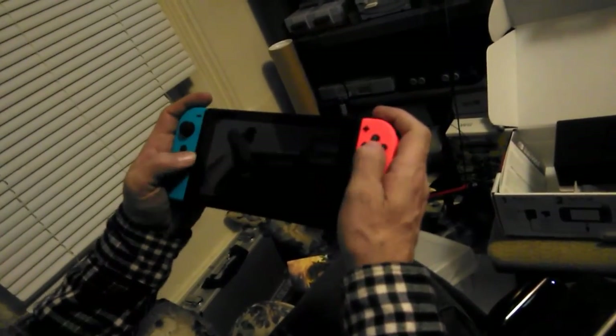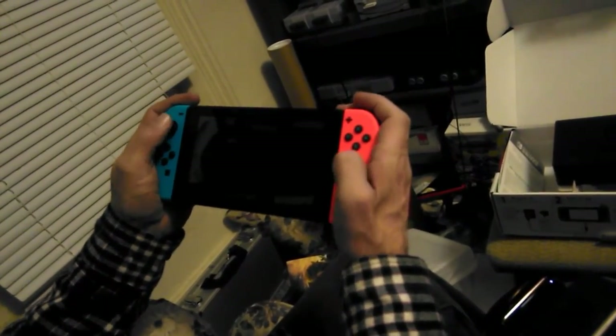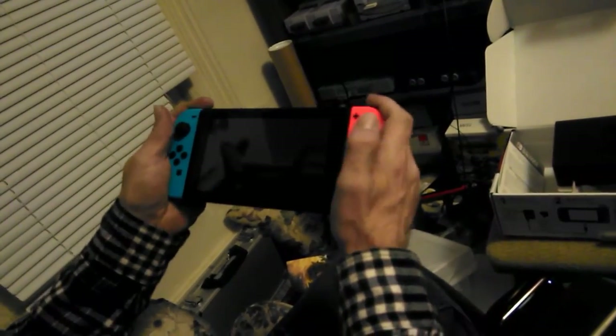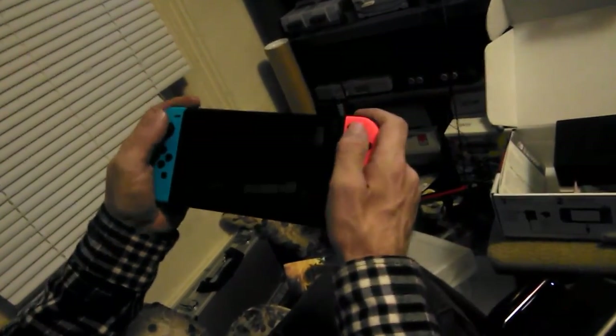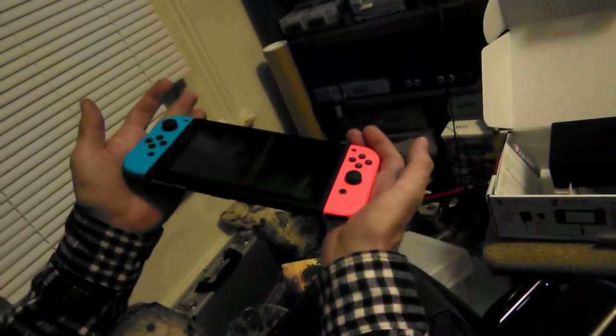But it feels comfortable. I don't know how it'll be playing a game, but everything is accessible and right together. And even with my limitations on my hand, I don't see that I'm going to have any problems whatsoever playing like this.